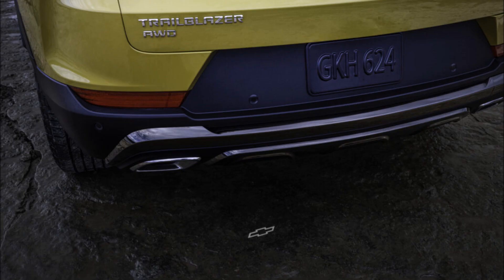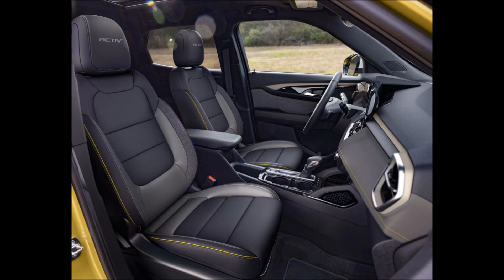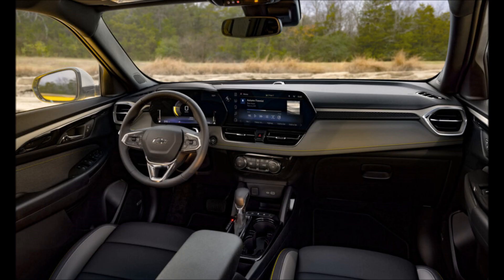It still comes with either a 1.2-liter 137-horsepower (102 kW) engine or a 1.3-liter unit that develops 155 horsepower (115 kW). Front-wheel drive is standard, though all-wheel drive remains available.